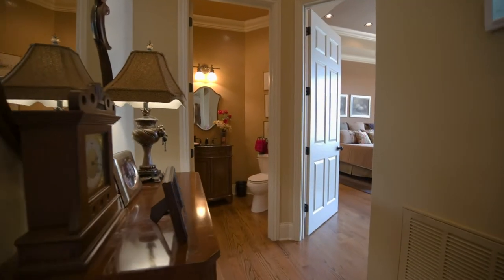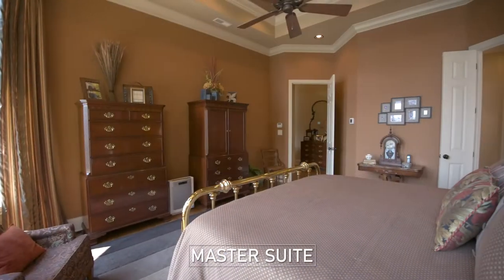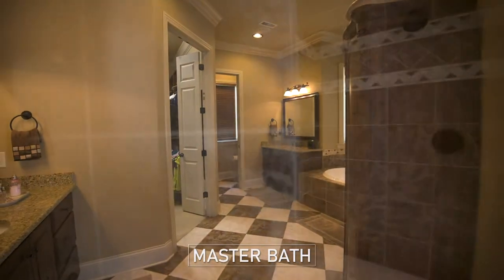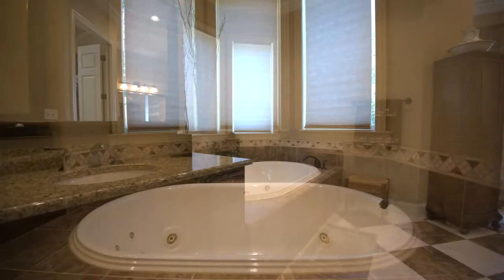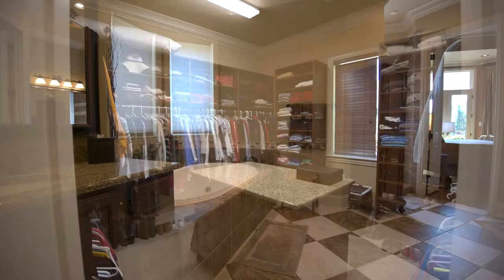Beyond is the hallway to the master suite which features tall ceilings and windows along with deck access. This master bathroom is huge with a large walk-in shower, a whirlpool tub with custom tiling, his and her vanities, and an enormous walk-in closet.